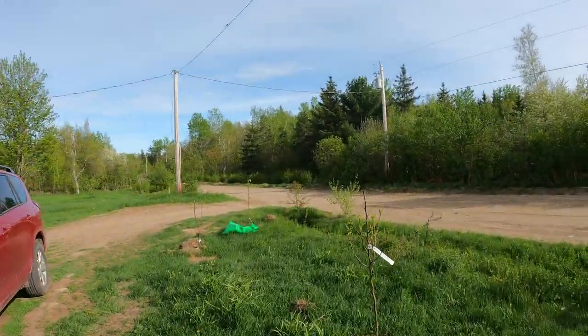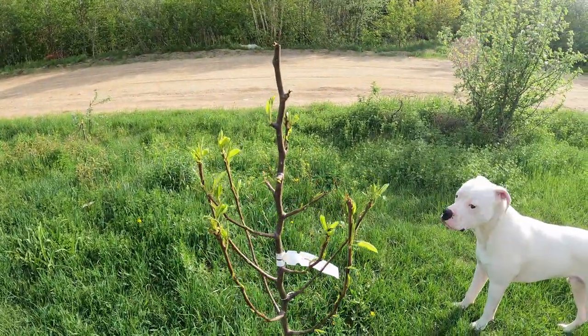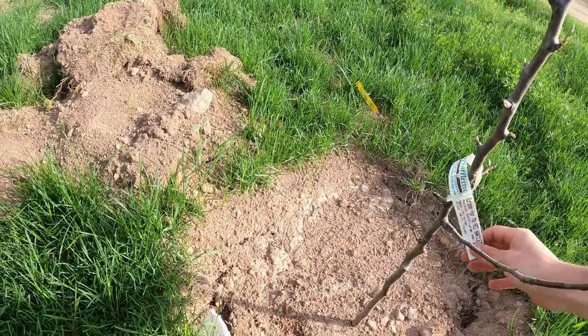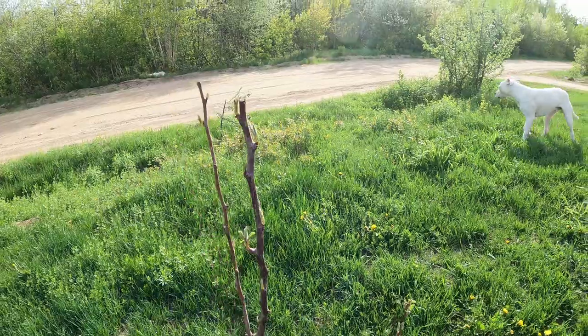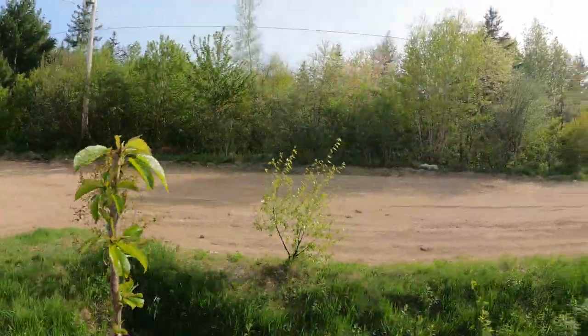We crossed over into the front yard. This is a European pear, a Magnus — it is a semi-dwarf. This one is a European pear, a Red Bartlett. These are all from Wiffletree. This is a sweet sour cherry, also from Wiffletree.